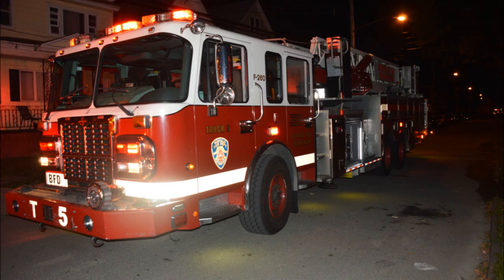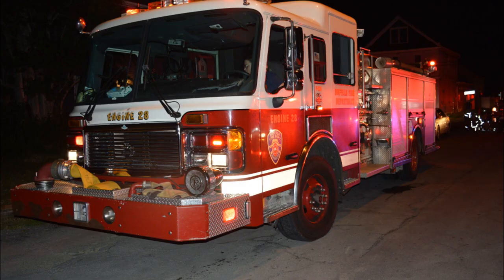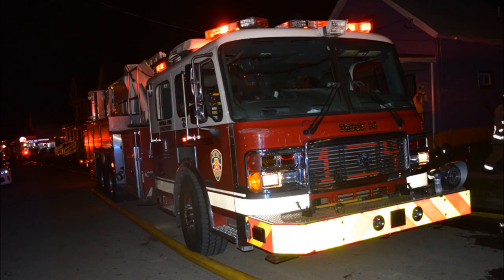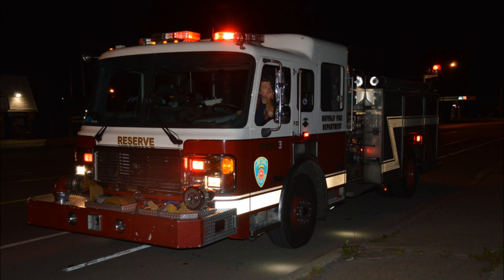Additional equipment to respond to 105 Shepard between Pullman and the Dead End. Looking for engine 3 and ladder 10. Time 0411 hours, still full fire. Companies responding, extra equipment stage on Broadway. Engine 3, ladder 10, stage on Broadway.